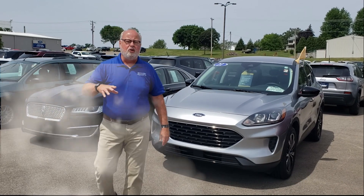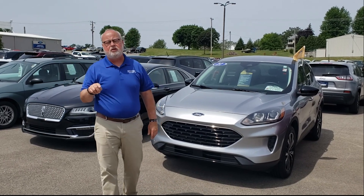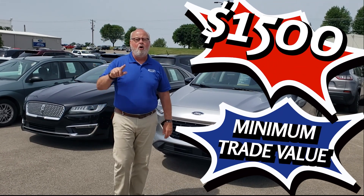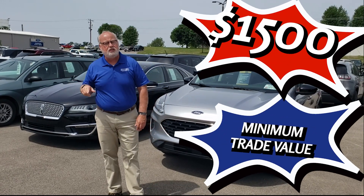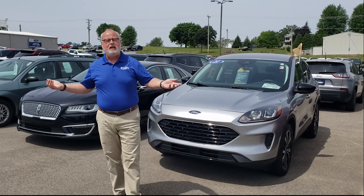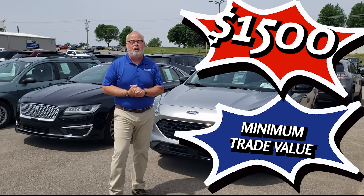Any old junker you have — car, truck, SUV, snowmobile, skidoo, whatever you've got — as long as it's currently titled and registered, it's going to be worth $1,500 minimum trade-in on any used vehicle over $4,000. $1,500 minimum trade-in as long as it's titled and registered. You can push it, pull it, drag it — whatever. My buddy over at the Duct Tape Garage is sending his buddy Dwight over with some old Taurus or whatever, and that's even going to be worth $1,500 minimum trade-in.